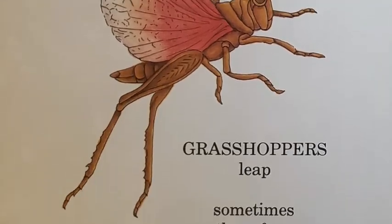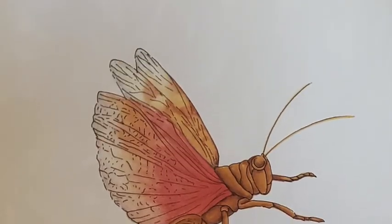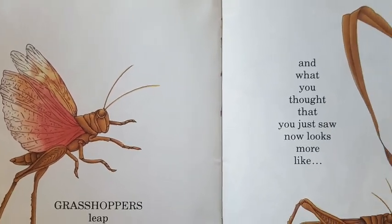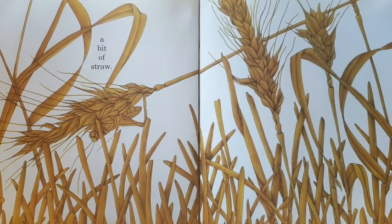Grasshoppers leap, sometimes three feet, and what you thought that you just saw now looks more like a bit of straw.